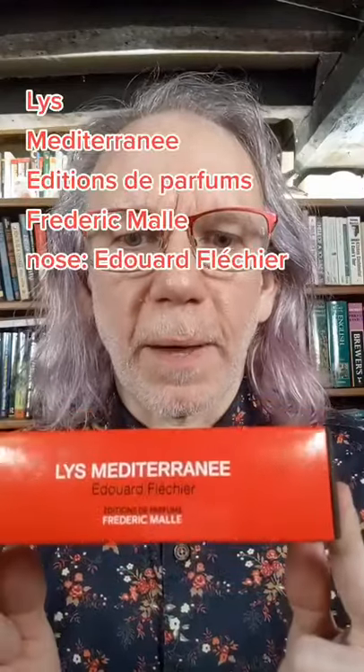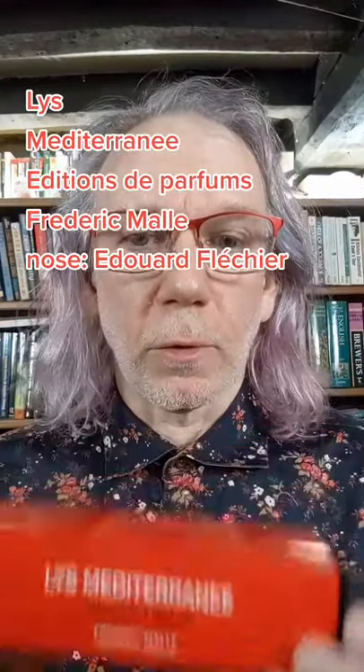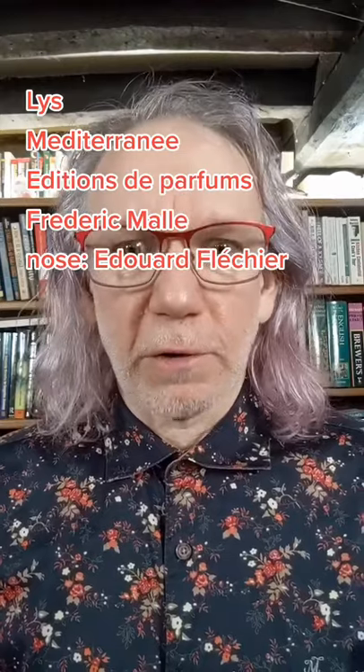Lis Mediterranee by Editions Frederic Malle, or Mediterranean Lily, is an almost photorealistic lily fragrance.